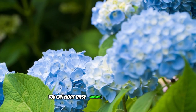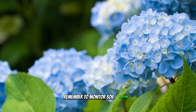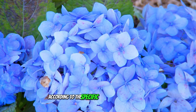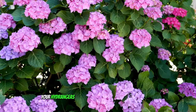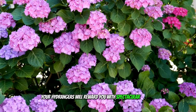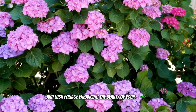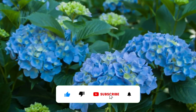By selecting the right variety for your garden, planting it correctly, and providing consistent care, you can enjoy these stunning plants for many years. Remember to monitor soil moisture, fertilize appropriately, and prune according to the specific needs of your hydrangea species. With a little attention and effort, your hydrangeas will reward you with spectacular blooms and lush foliage, enhancing the beauty of your garden. Thanks for watching, and don't forget to like and subscribe.